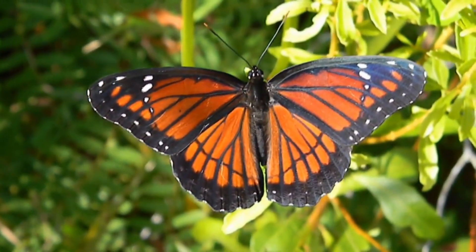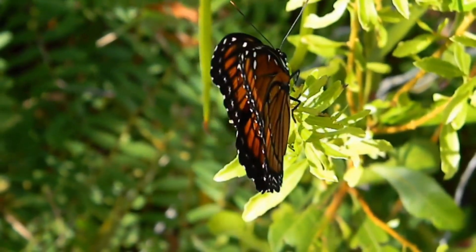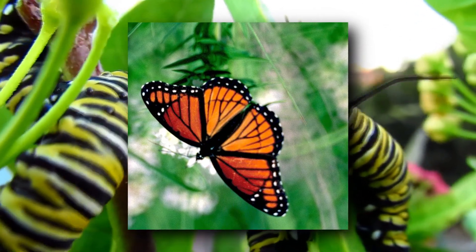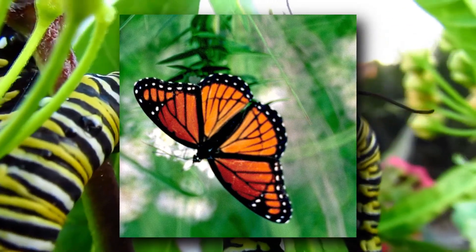The monarch butterfly's orange and black aposematic coloration, which indicates to other animals how nasty they are, is mimicked by another butterfly. The smaller but similar-looking viceroy looks just like a monarch and also tastes bad.